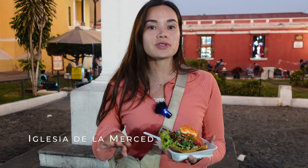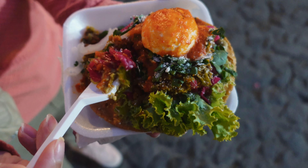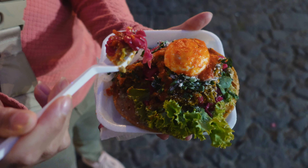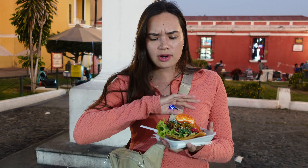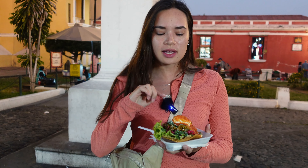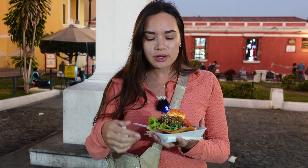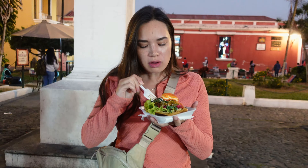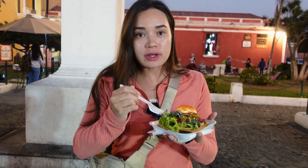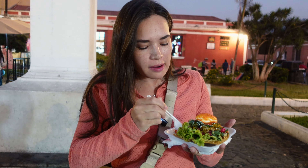After beers we definitely needed to get some food, so we came to La Iglesia de la Merced and the entire area had turned into a street food market. We saw this tostada topped with salad, beets, some beef, cilantro, eggs, and a really good looking salsa, and we wanted to try it. This was only 15 quetzales. It's very flavorful — there's also guacamole right on the bottom.